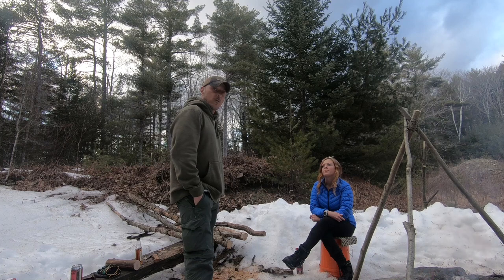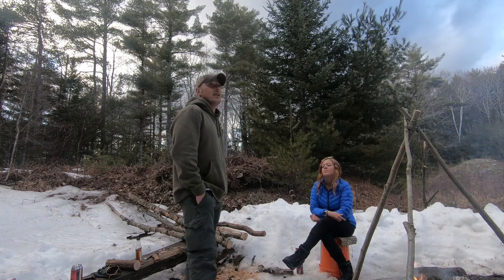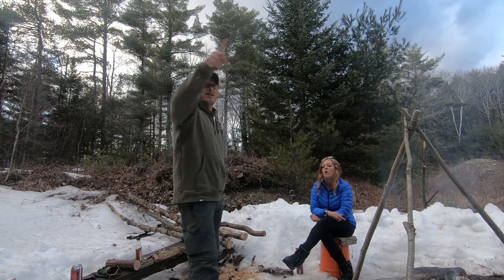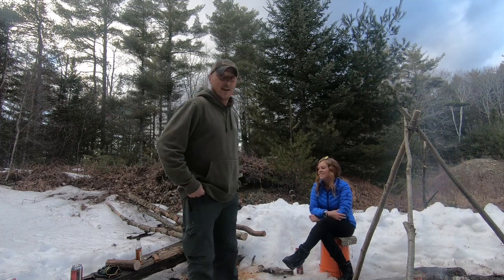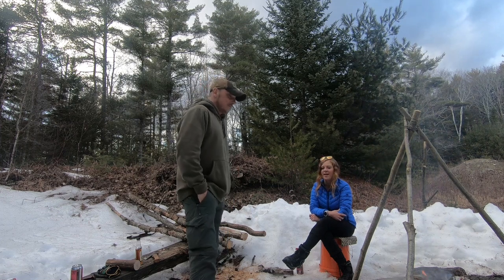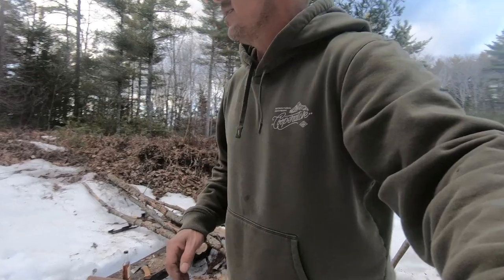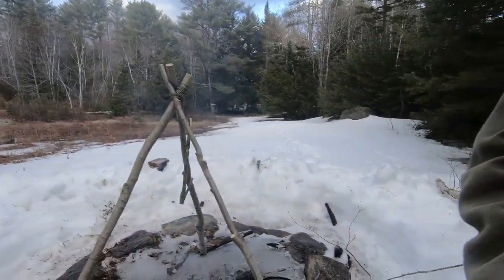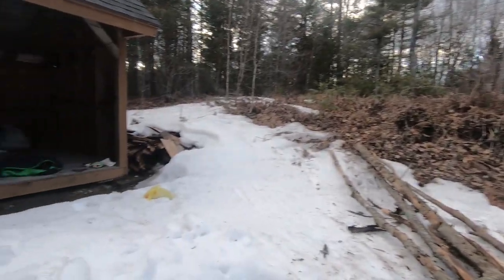I hope you guys are enjoying the video so far. We're having an awesome time out here. You can hear the river running right behind us — it's so relaxing. The dogs are over there snoozing in their sleeping bags. Let me get the cooking tripod out of here and get the fire stoked up.